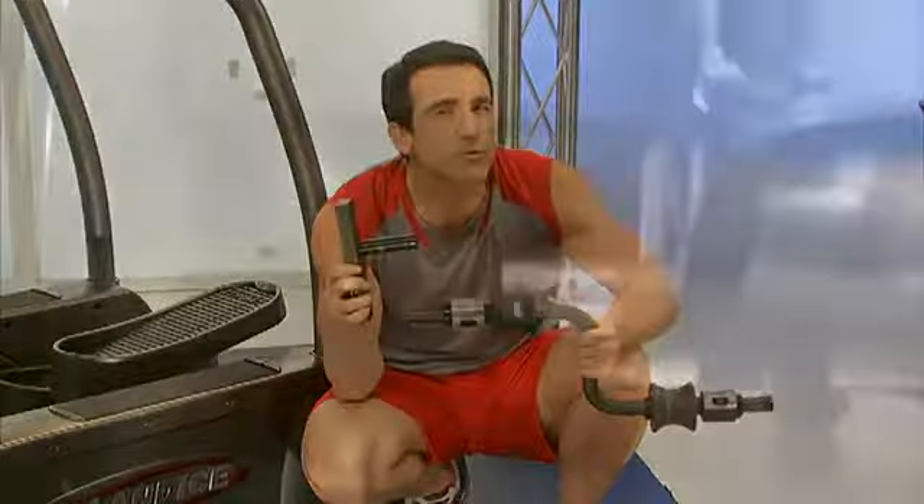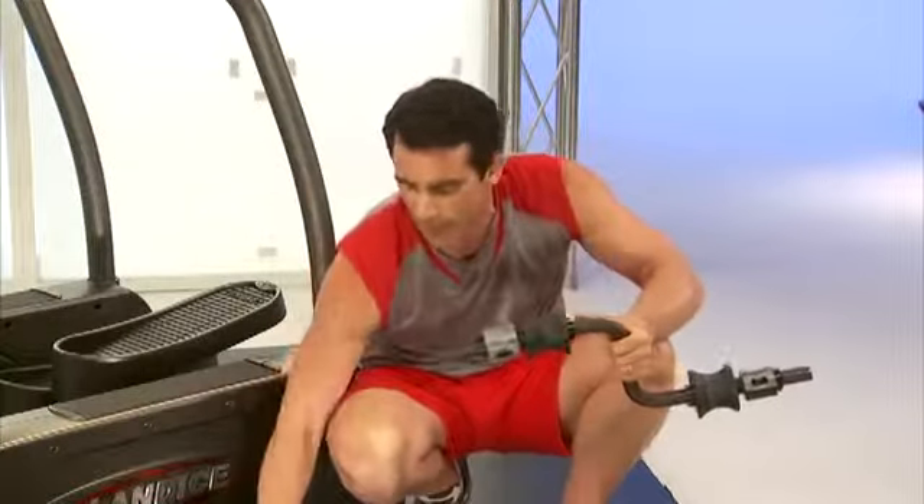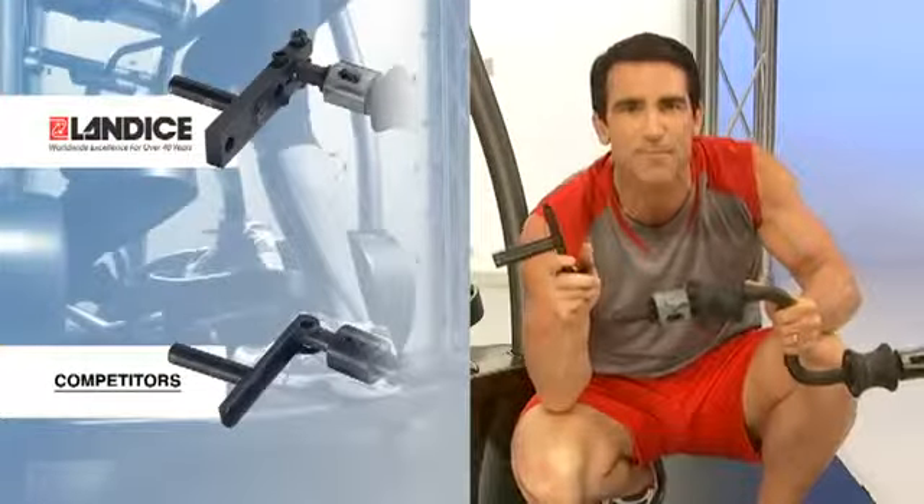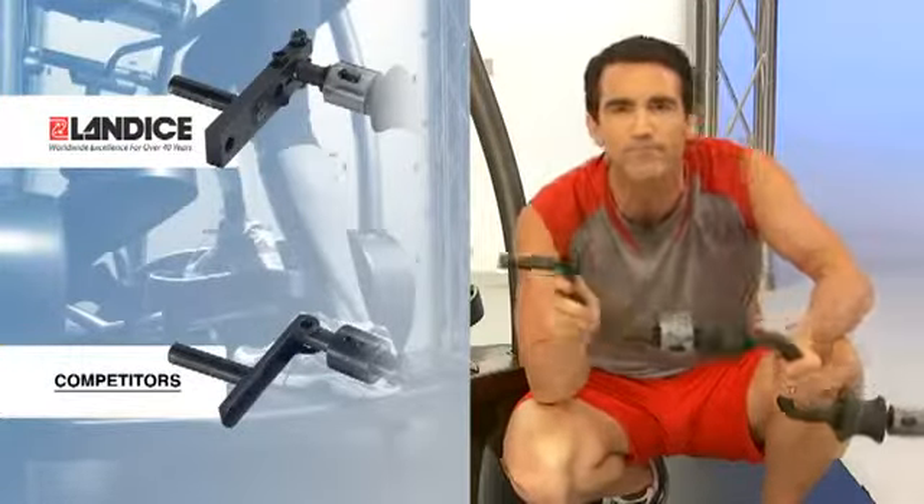I'm holding in front of me the crank assembly from the Landyce Center Drive System. One of the most critical junctures is where the crank mounts to the frame. At Landyce we use what we call the Super Crank — a massive piece of steel designed never to fail. In contrast, our competitors use a piece of sheet metal to mount their crank to the frame. Once again, you can see that Landyce spares no expense to ensure that the Elliptimil will last a lifetime.